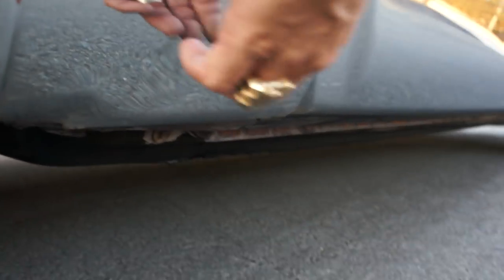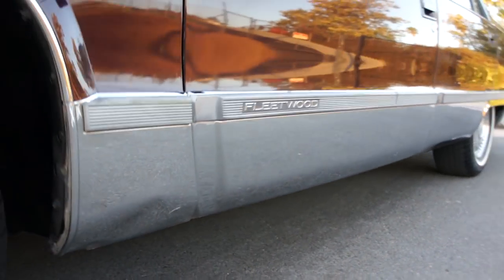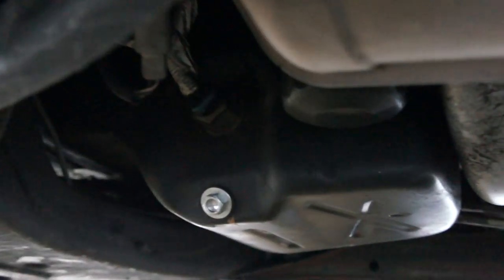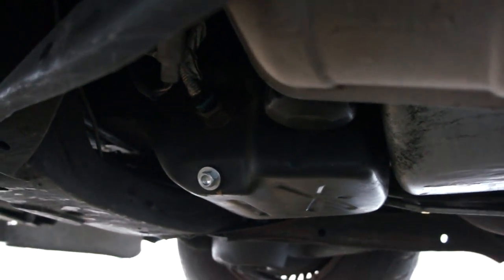Small ding right there. I love the chrome rocker panels on these cars — they look great. The transmission pan on this thing is just clean as can be. The car drives, shifts, and steers great. I'm sure you'll find some kind of wet gasket somewhere, but the thing doesn't leak all over. It's a two-owner California ride.